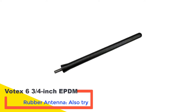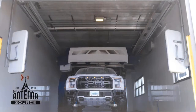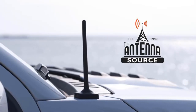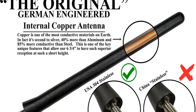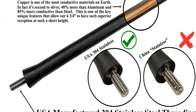Number 1: Votex 6¾ inch EPDM Rubber Antenna. The difference between modern antennas and ones made in the early 2000s is that they're generally a lot shorter today. Manufacturers are now able to fit more powerful technology into smaller spaces, and the need for long and collapsible antennas is, thankfully, a thing of the past. This Votex antenna is a great example of how a shorter size doesn't come at the expense of high performance.